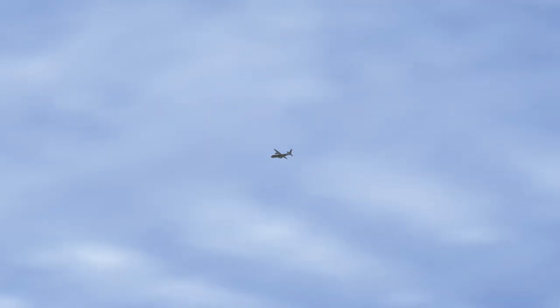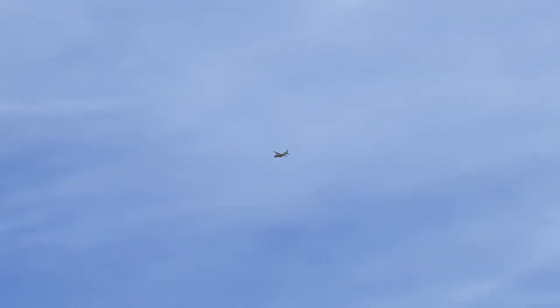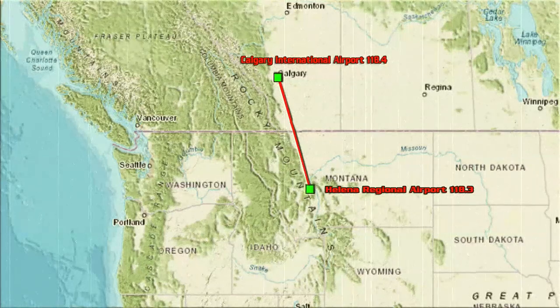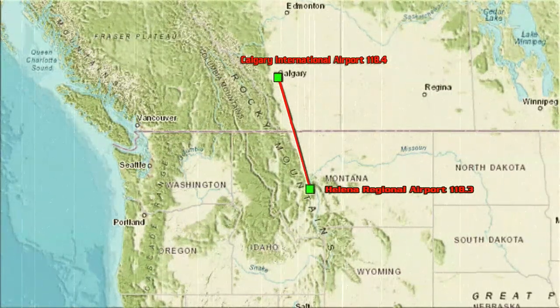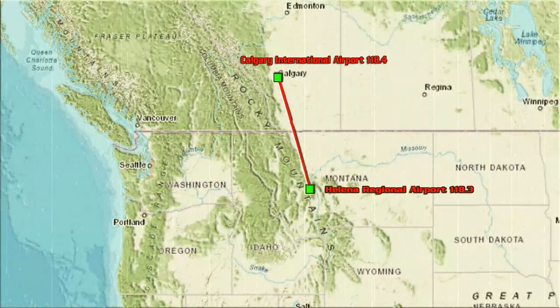Mountain Cargo 856 to Helena Approach. Mountain Cargo 856 is inbound VFR to Kilo Hotel Lima November with Kilo. Flight level 19000, descending to 7500. Squawk 1600. Helena Approach to Mountain Cargo 856. Roger. 856 descend and maintain 3500. Continue visual approach. Contact Helena Tower on 118.3 when you have the airport in sight. Squawk 1600.